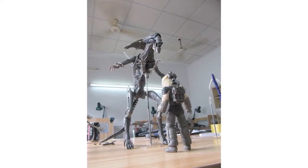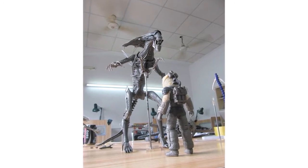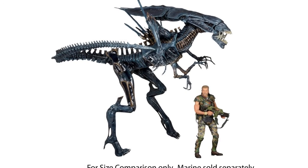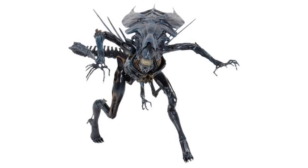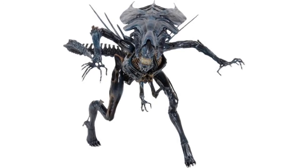They've also shared the latest test shot of their Alien Queen on Twitter. She's shown towering over one of the seven-inch spacesuit figures from the first film. When released, the Alien Queen will stand over 15 inches tall and be over 30 inches long, keeping her in scale with the other seven-inch figures in the line. She'll have over 30 points of articulation, two interchangeable inner mouths, and will come with a special display stand.